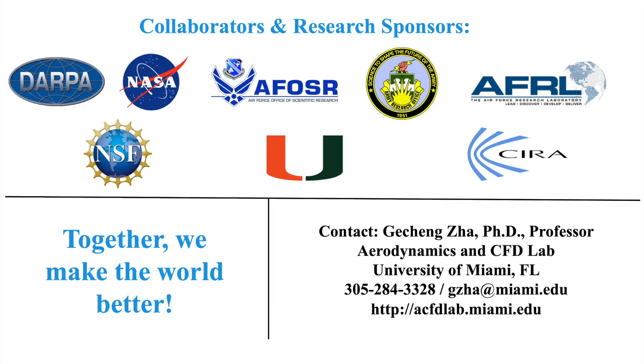This research has been funded by several government agencies. Questions are welcome at the contact info shown here.